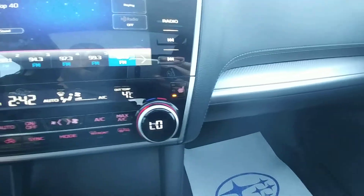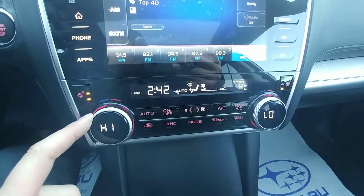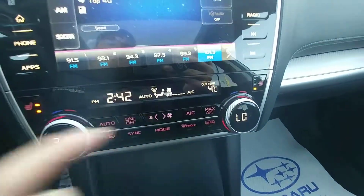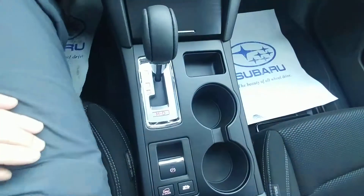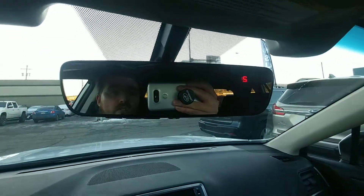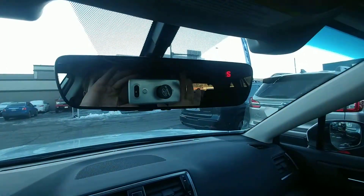Three-stage heated seats for both driver and passenger. Our climate control ranges from 32 all the way down to 18 — so from freezing to tropical, depending on how you and your passengers like it. Automatic, of course. And my favorite feature ever: the auto-dimming mirror, so people with their high beams on don't blind you.